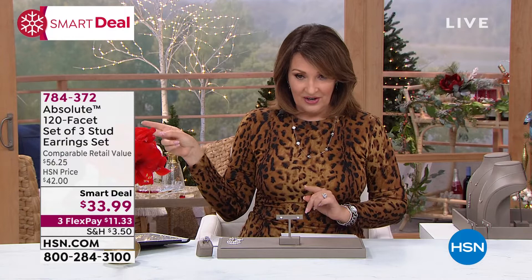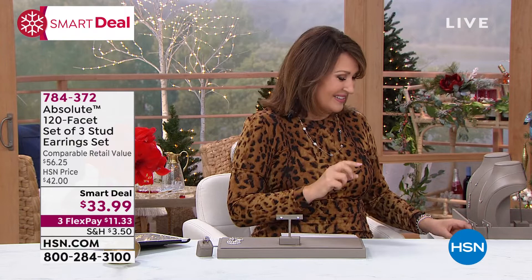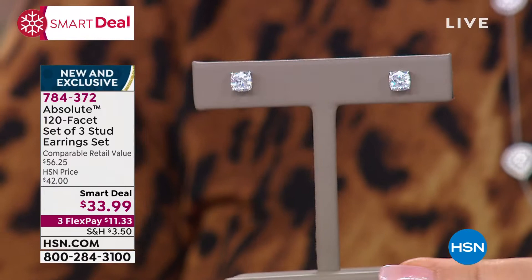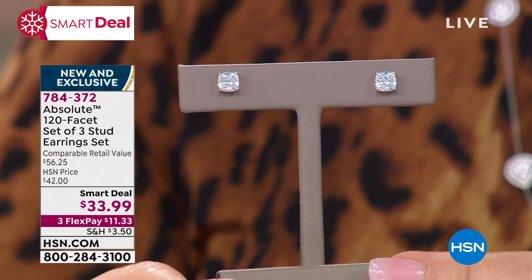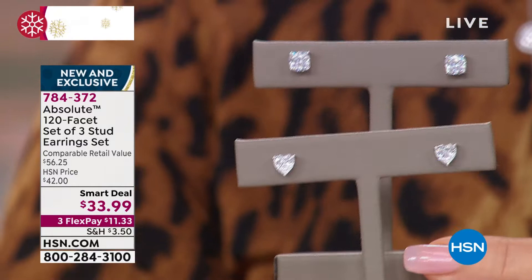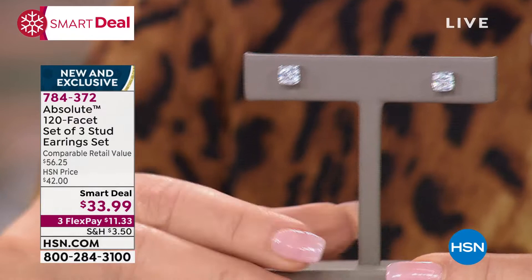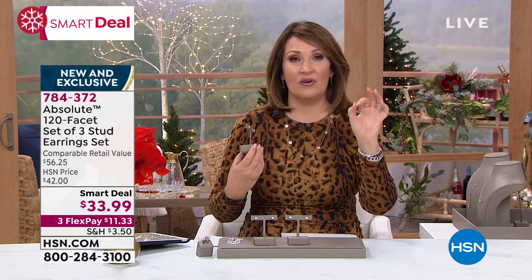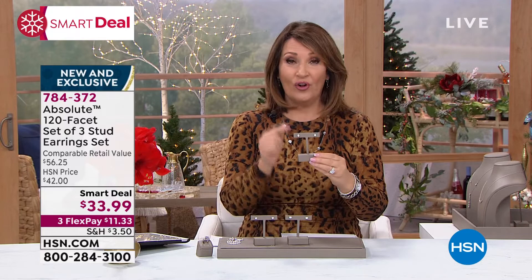$33 for that gorgeous earring. Now, notice what it says here — set of three! You're getting another pair. These are so beautiful. I've always wanted a one carat cushion cut diamond stud in each ear — well, guess what, you're getting it. 120 facets in that gorgeous cushion in each ear, approximate one carat size. So you now have two pairs. But wait, there's more — one of the hottest trending shapes in diamonds is the fabulous oval. You get the ovals too.